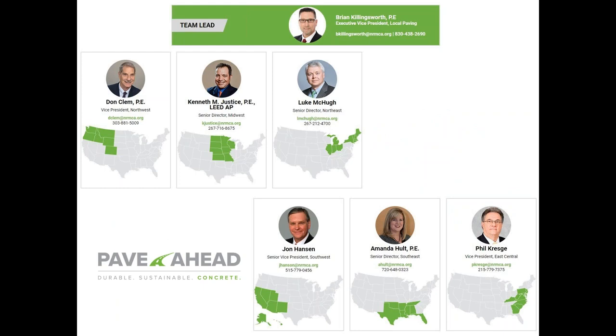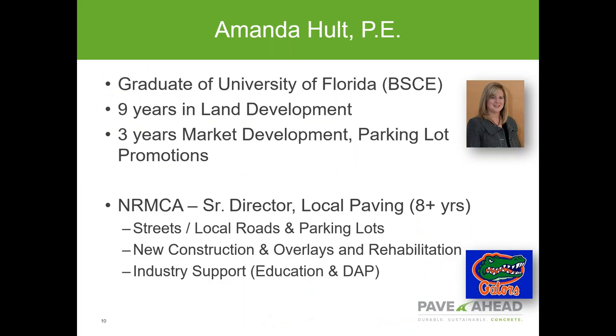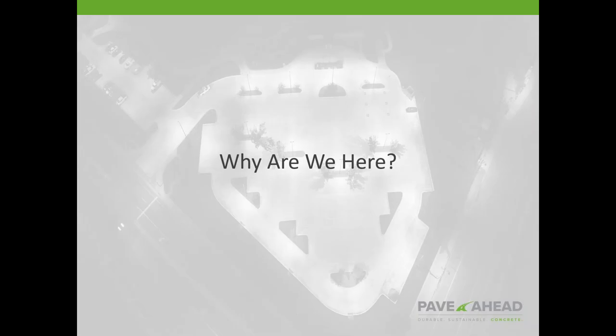Our local paving team consists of professionals around the country — we feel like our team has some of the best the industry has to offer. Amanda Hult is a graduate of the University of Florida. Prior to coming to NRMCA, she spent nine years in land development and three years in market development and parking lot promotions for one of the larger cement manufacturers. Since joining NRMCA as Senior Director of Local Paving, she focuses on streets, roads, and parking lot promotion. Amanda is our lead on the design assistance program. With that, I introduce Amanda Hult.